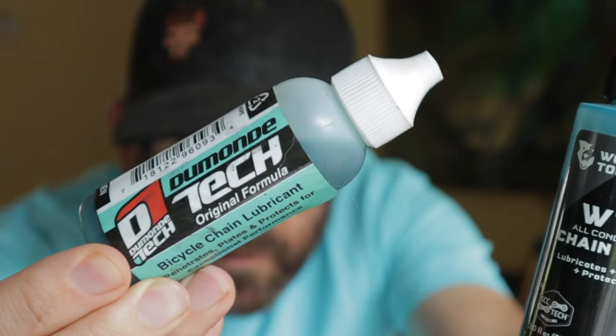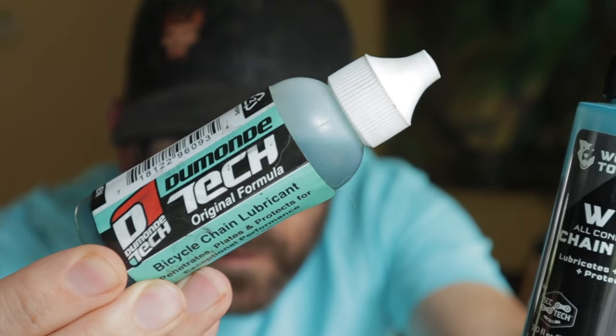The best part is you only need to reapply when your chain starts getting noisy. Even if it's dirty or mucky, as long as it's quiet, you're still good. It's proven worthy to me time and again over countless thousands of bikepacking miles in every condition imaginable. It also works great for winter fat biking or commuting in extreme cold temps.